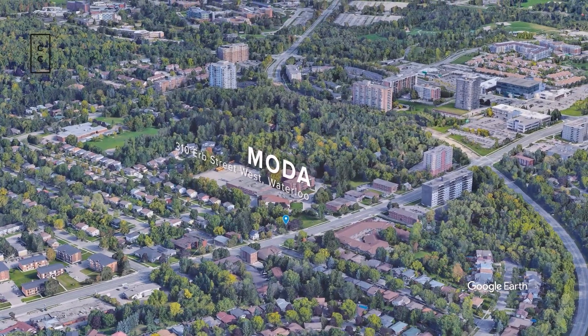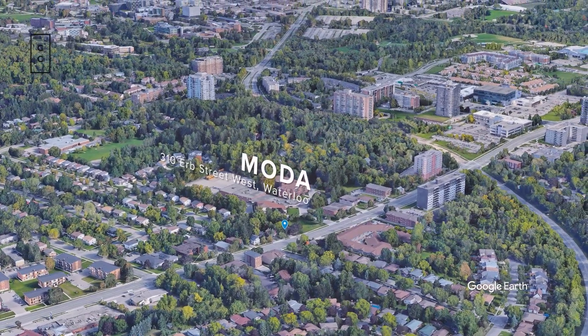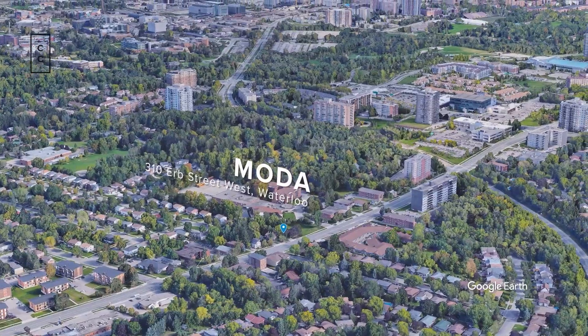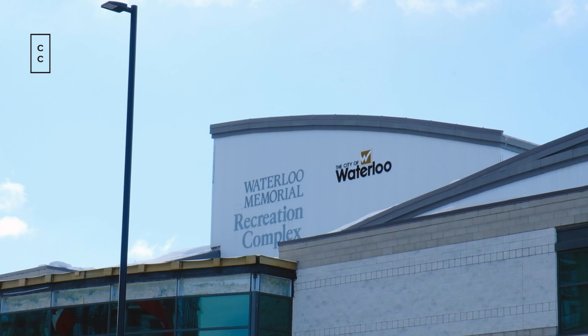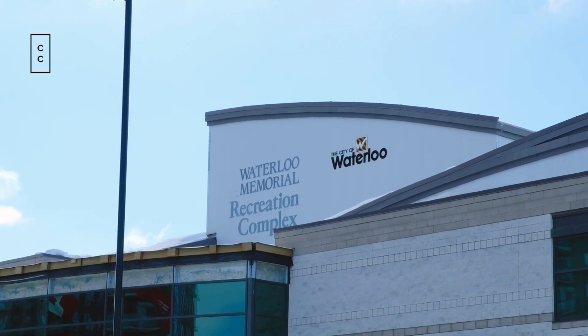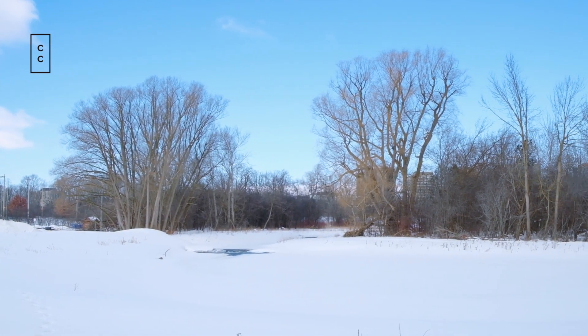The bike maintenance shop allows you great accessibility to the entire region. You're only 19 minutes away from the LRT station by foot, 10 to 15 minutes to the Waterloo Park Pavilion, and there's a rec center with a swimming pool nearby. The bike lanes on Herb Street make it really easy to get from your condo to where you need to go in the region.